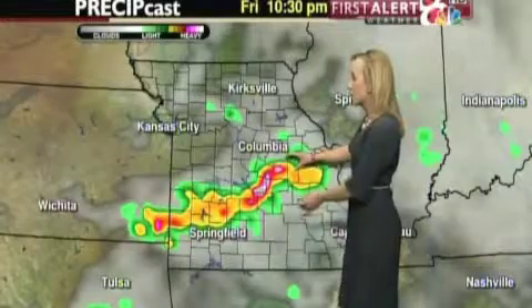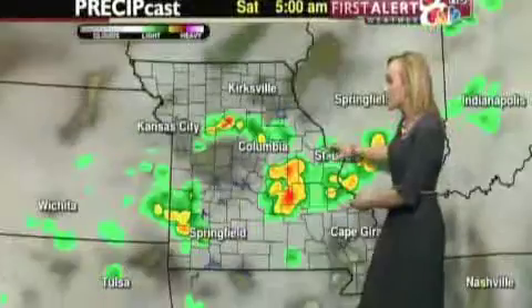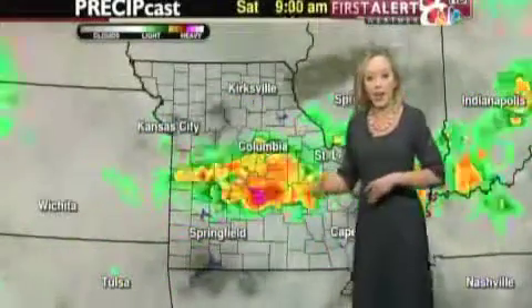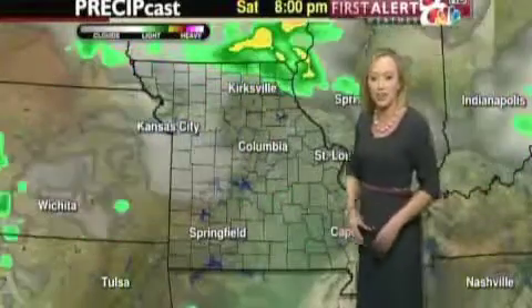Right after the show, we are going to have the strongest amounts of thunderstorms just south of Columbia, continuing to gain momentum throughout the overnight hours and on into tomorrow morning. We will see more thunderstorms sticking around the area.